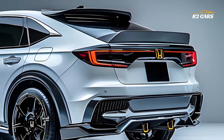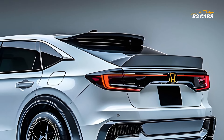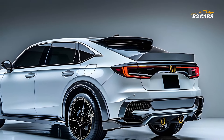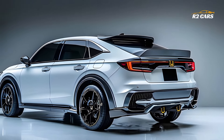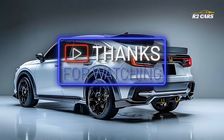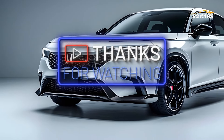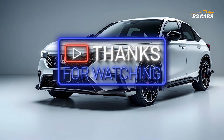What are your thoughts on the new Honda ZR-V? Do you want this beautiful, tech-savvy SUV? Leave a comment below! Like this video, subscribe to our automotive news and reviews channel, and hit the notification bell to stay updated. Thanks for watching — see you next time!